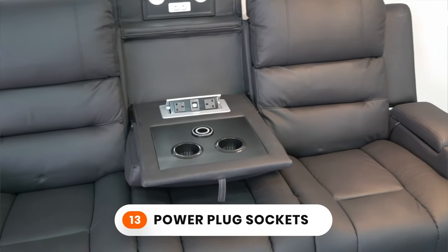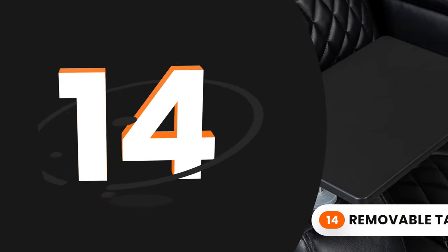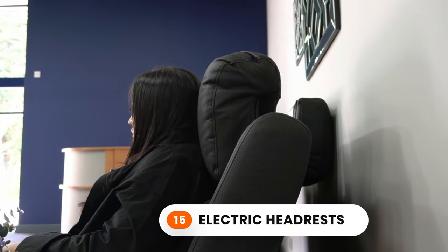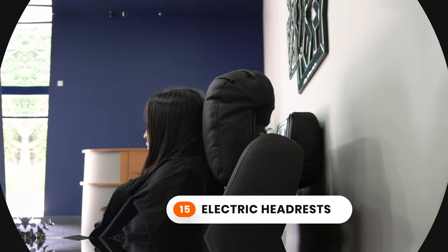13. Power plug sockets to charge your laptop or gaming controllers. 14. Removable tables for food or your devices. 15. Electric headrests for the ultimate seating position and posture.